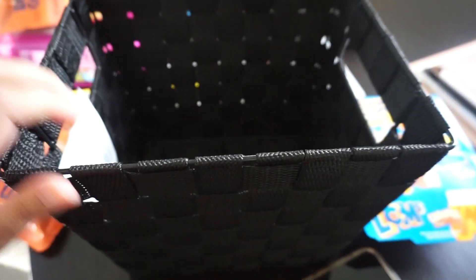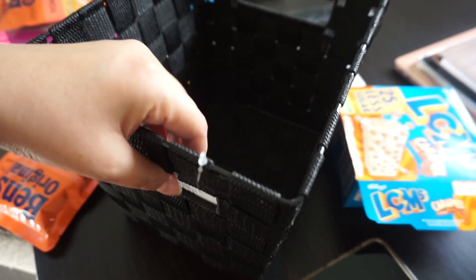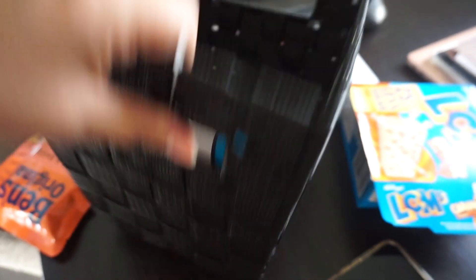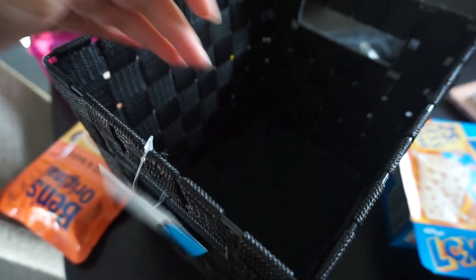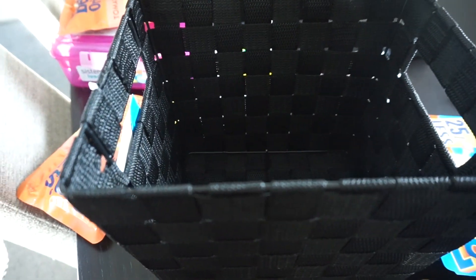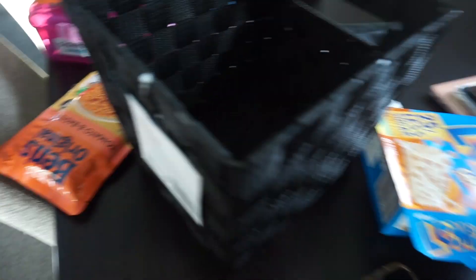I also got a little black ice tree air freshener for my car to make it nice, and then this little basket. It's just to chuck nappies in at night time after I finish changing Tommy — at the moment I just throw them on the floor and they end up under the bed and everywhere. So I'll keep this little basket under my bedside table, chuck them in, and empty it in the morning. That's my little haul from the Warehouse!